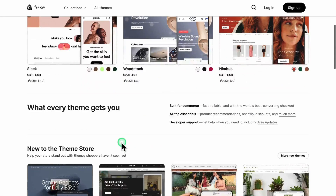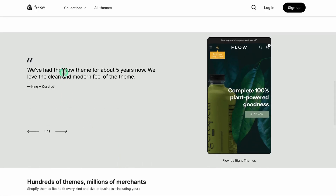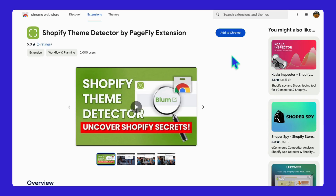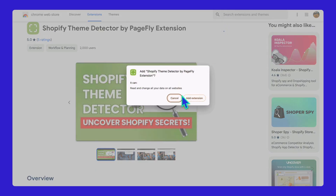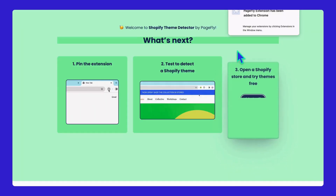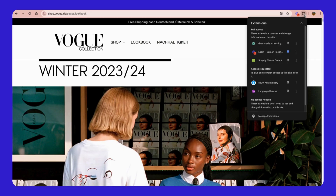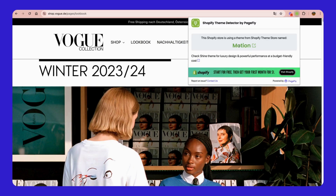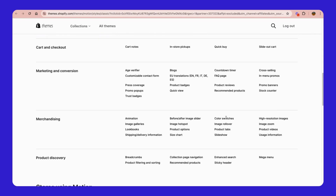If the Flow theme doesn't meet your needs and you have your dream store in mind, use the free Shopify theme detector to find out what theme any store is using. Click the link in the description to visit the Chrome web store, install the extension, and quickly see which theme any store uses. I'll also show you a demo of how it works — it's really that simple.